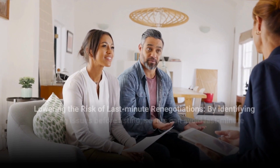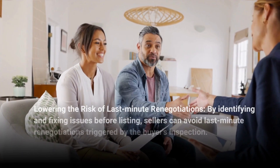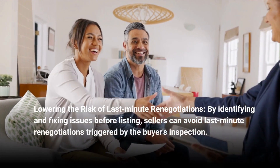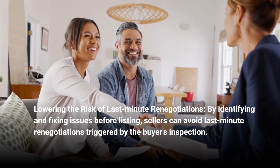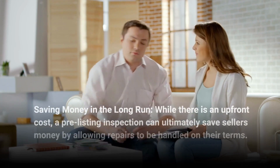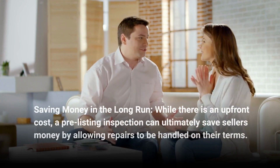By identifying and fixing issues before listing, sellers can avoid last-minute renegotiations triggered by the buyer's inspection. While there is an upfront cost, a pre-listing inspection can ultimately save sellers money in the long run.